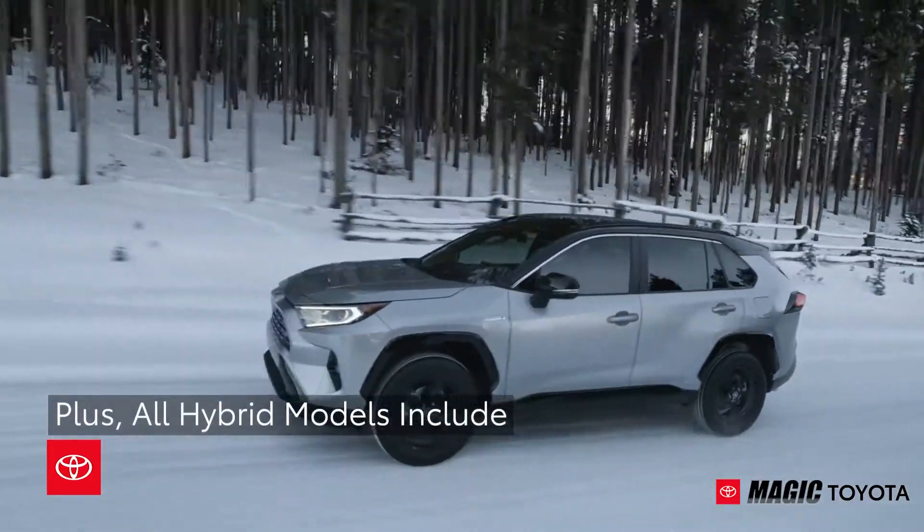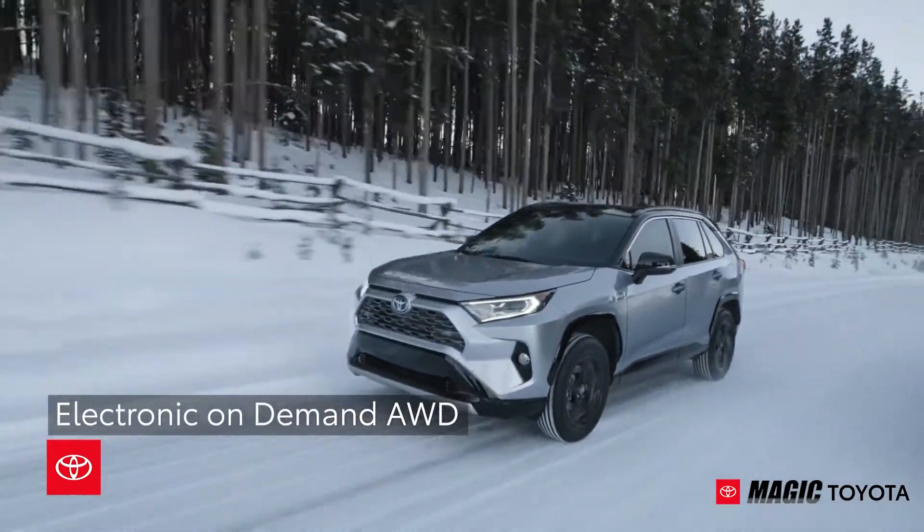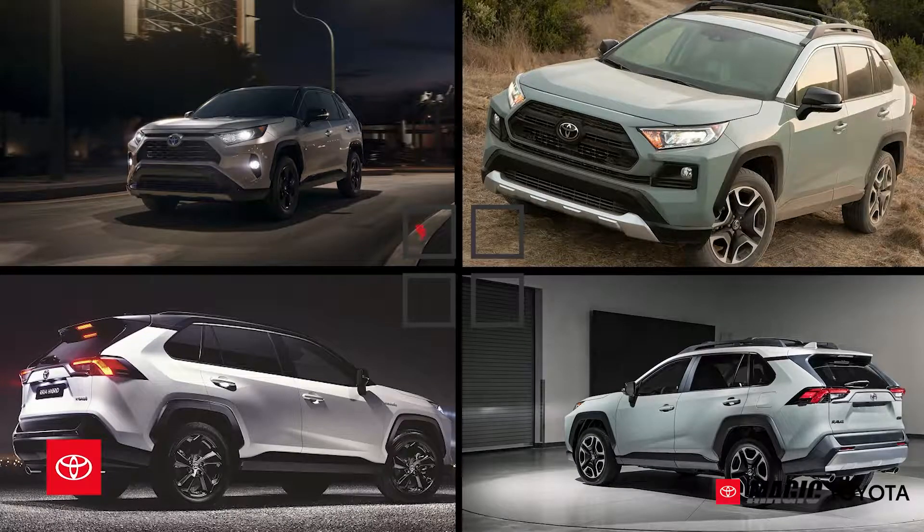All hybrid models benefit from electronic on-demand all-wheel drive. With multiple trims to choose from, RAV4 hybrid checks all the boxes.